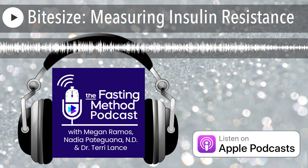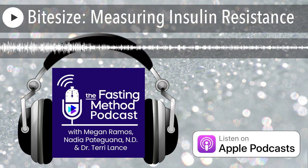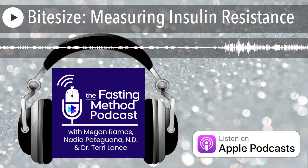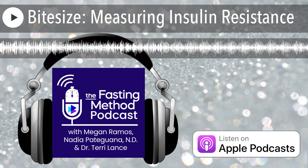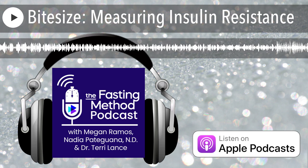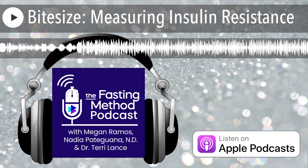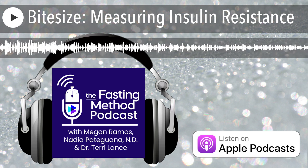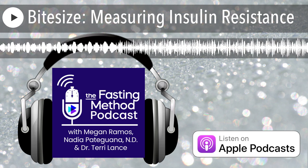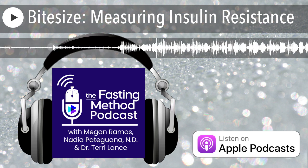The use of any other products or services purchased by you as a result of this podcast does not create a health care provider-patient relationship between you and any of the experts affiliated with this podcast. Any information and statements regarding dietary supplements have not been evaluated by the Food and Drug Administration and are not intended to diagnose, treat, cure, or prevent any disease.